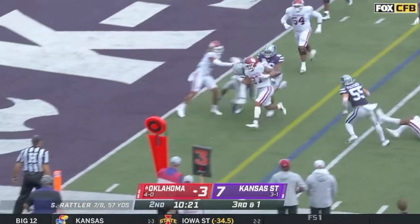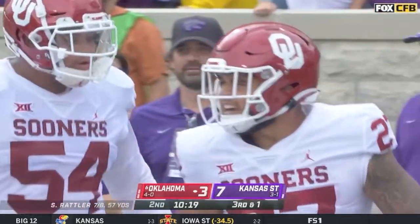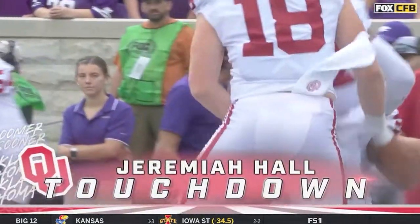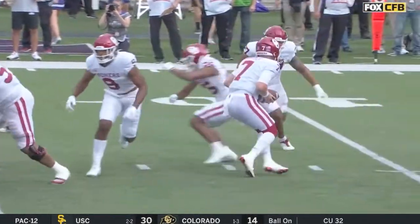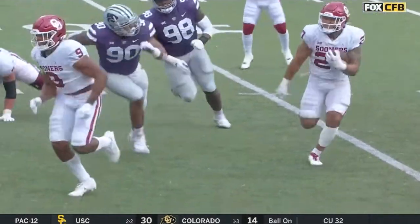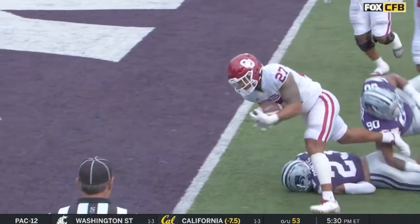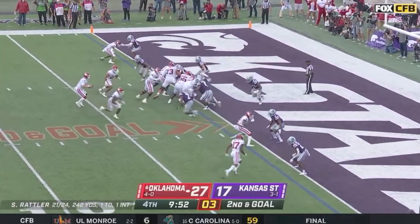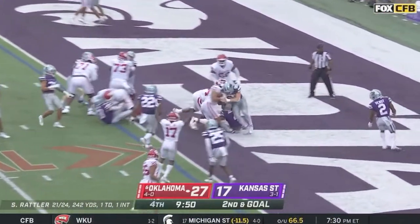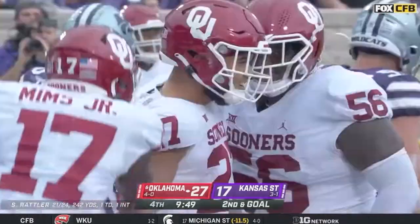They run around the edge to the goal line — in for the touchdown, Jeremiah Hall. A little flip and an easy six, Jeremiah Hall has got his second touchdown today.